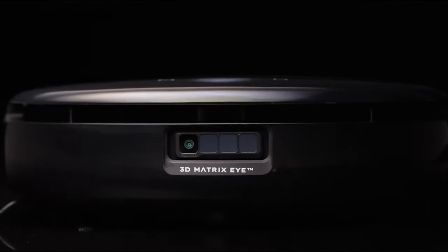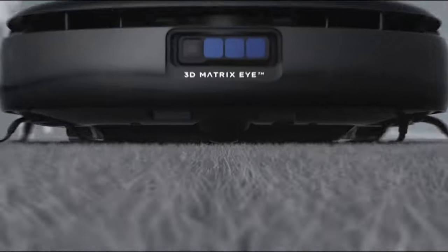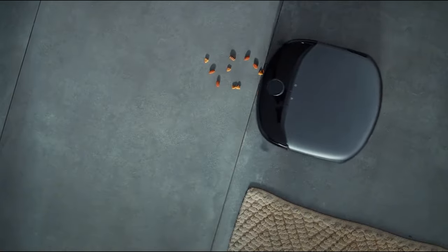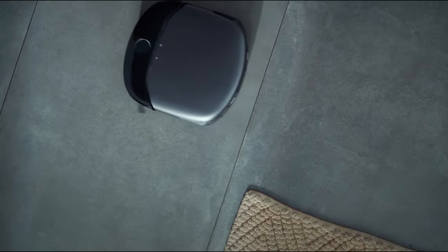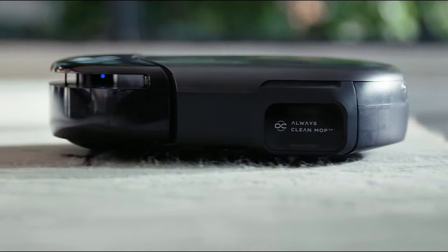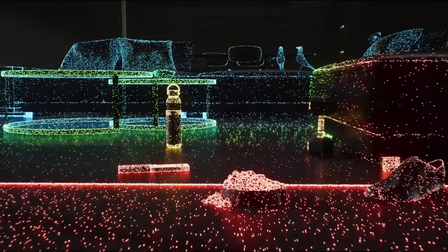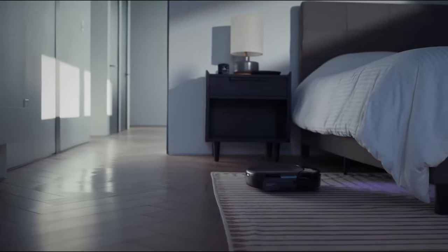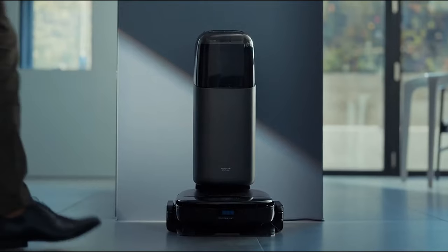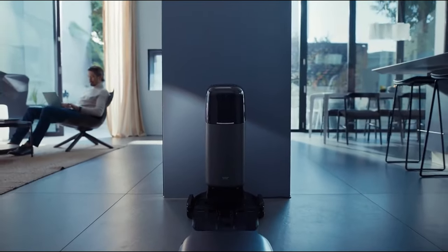Introducing the Eufy S1 Floor Washing Robot, a cleaning revolution for your home. With 8,000 pascals of suction power, it deep-cleans carpets, removing dirt and pet hair effortlessly. Its 12mm auto-lift mop navigates carpets without a hitch. The sleek 96mm design, coupled with hidden LiDAR, means it slides under furniture easily, avoiding obstacles with precision. Effortless to use with intuitive touch controls and an app, making it a smart addition to any cleaning routine.